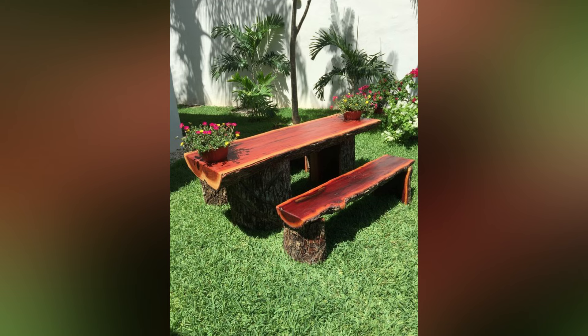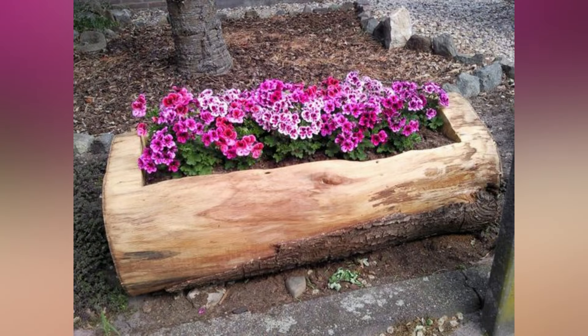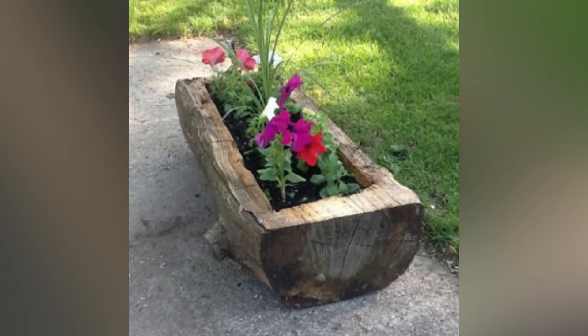Number three: wood log planters. Wood log planters are an innovative way to incorporate plants into your garden. They are versatile and can be made in different sizes and shapes. The logs also provide natural insulation, protecting the plants from temperature fluctuations.